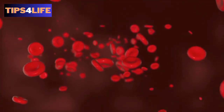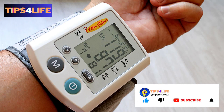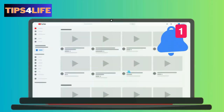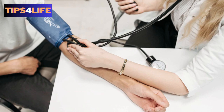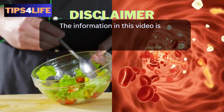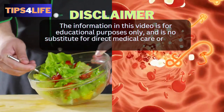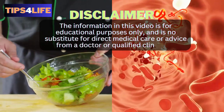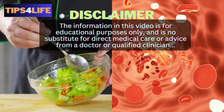But before we begin, if you are new to this channel, click the subscribe button to join us and also the notification bell so you get notified every time we upload a new video. And here is a disclaimer: the information in this video is for educational purposes only and is no substitute for direct medical care or advice from a doctor or a qualified clinician.